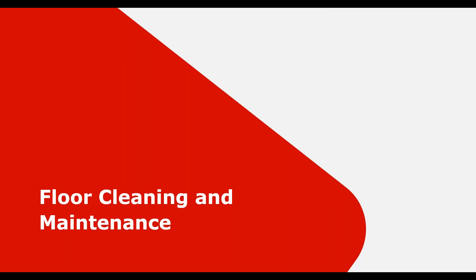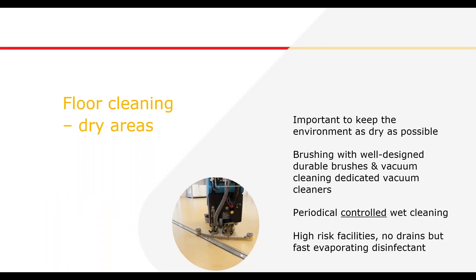At this point I would like to let David introduce the principles of floor cleaning in food and beverage facilities. To ensure that your floor system stays in the best shape and helps you maintain hygiene standards, the correct cleaning and maintenance schedule should be used. For dry areas, it is important to keep the environment as dry as possible by brushing with well-designed durable brushes and vacuum cleaning, and establishing periodical controlled wet cleaning.